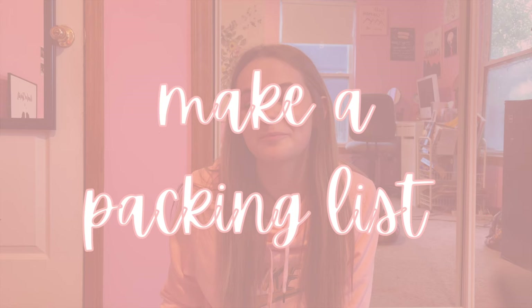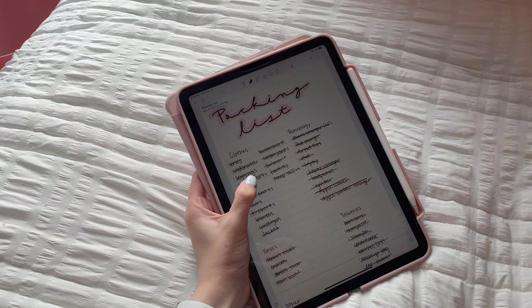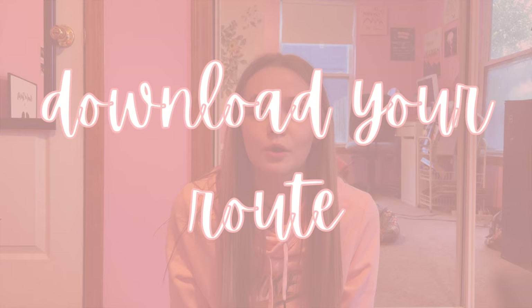The first thing you're going to want to do if you're going on a road trip or any sort of trip is have a packing list. That is so, so important — it keeps me organized and honestly gets me a little excited for my trip too. I'll show you guys mine; I just use my iPad and it's pretty lengthy. It helps me organize and not forget anything.